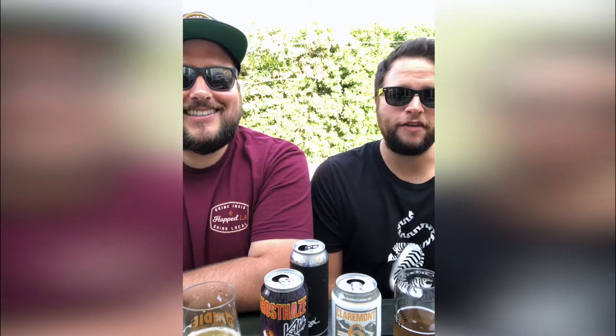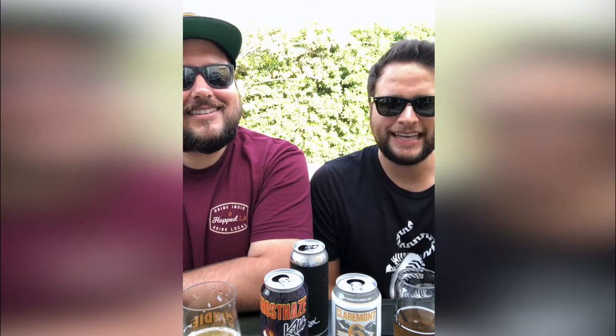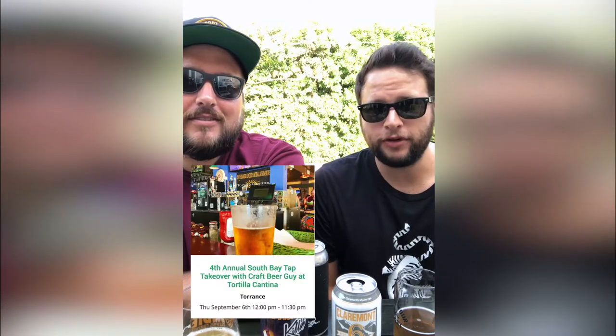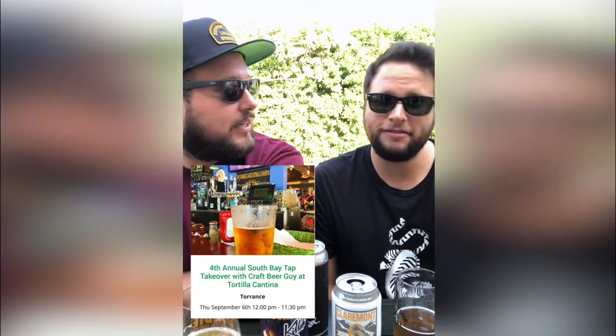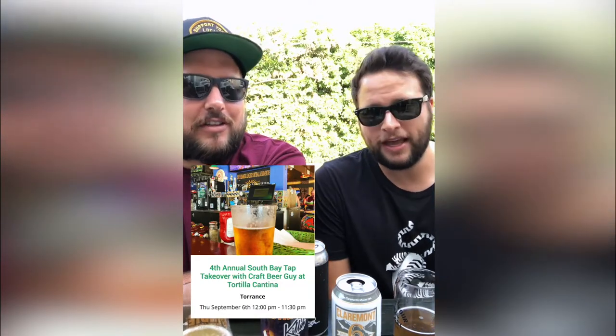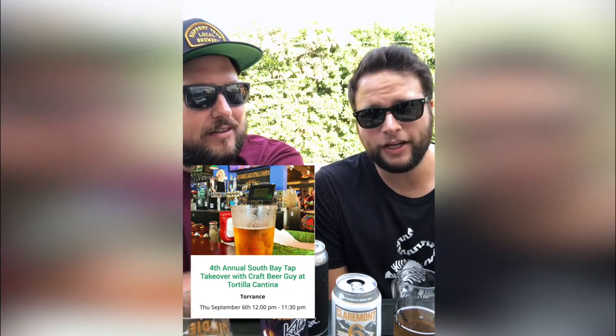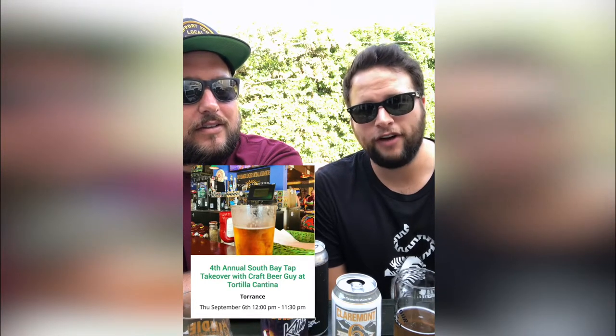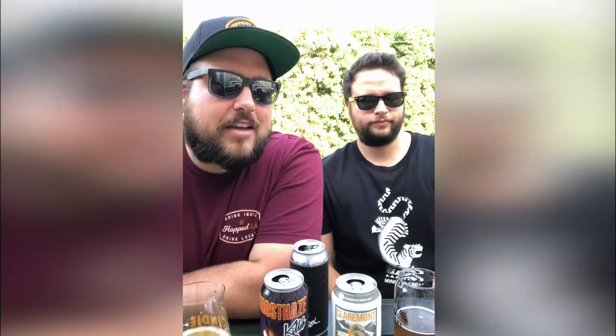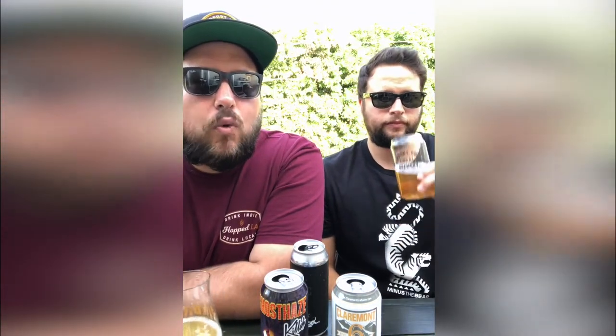That does it for featured events. Thursday September 6th starting at 12 p.m. is the fourth annual South Bay Tap Takeover with Lloyd from Craft Beer Guy at Tortilla Cantina — a new venue this year. There are a little over 20 taps of South Bay independent craft beer pouring. Sounds like a fun event, go check it out.